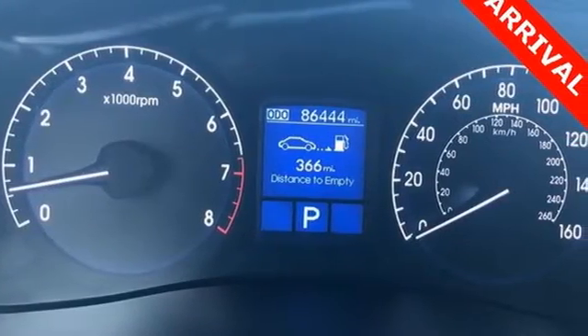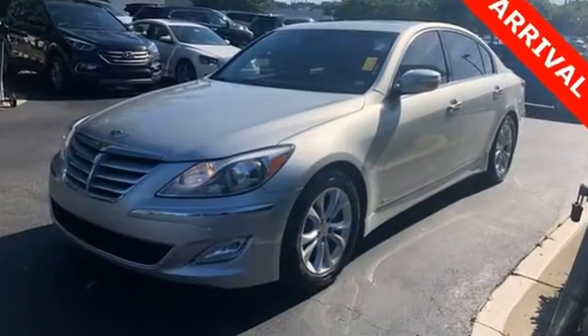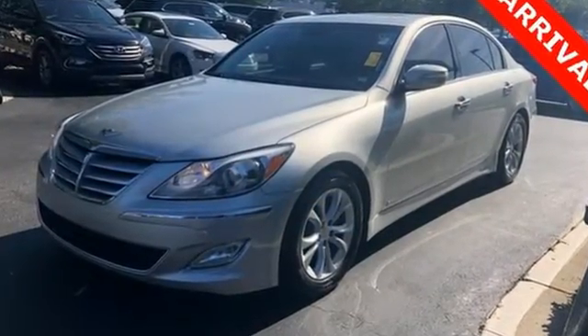Challenging convention to find a better way, it's the Hyundai way. Stop in for a test drive and make it yours today.